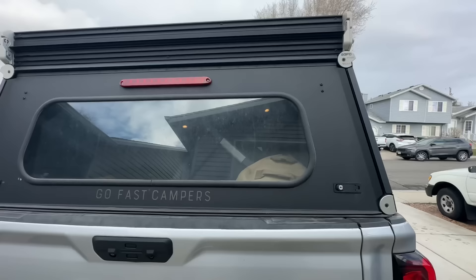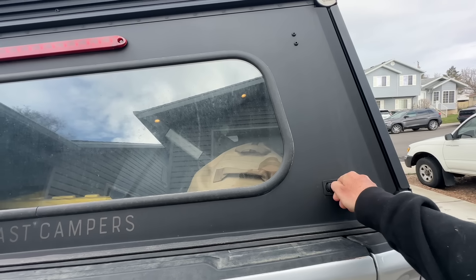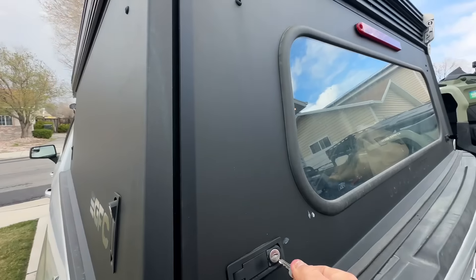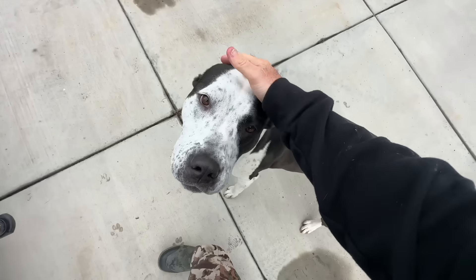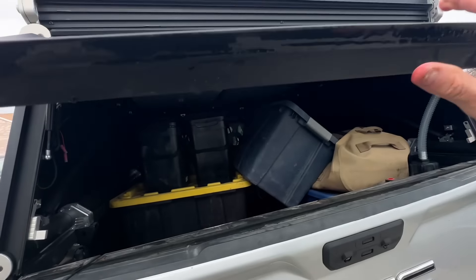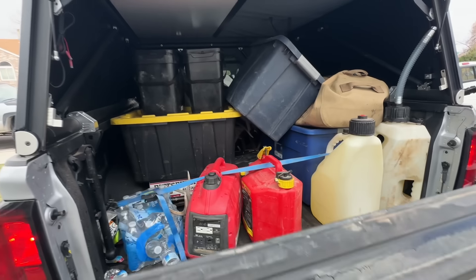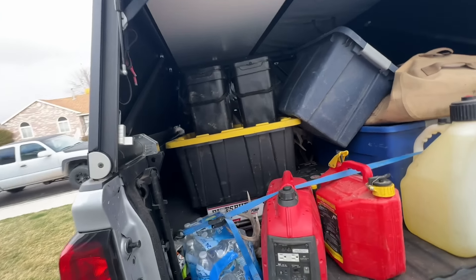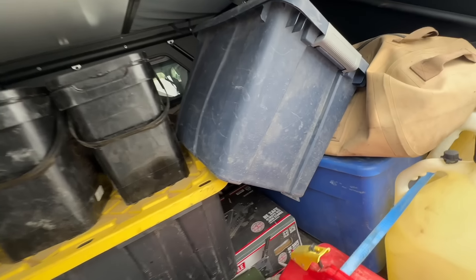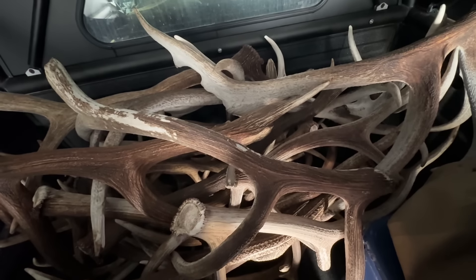This little guy, the GFC — the Go Fast Camper — is actually pretty handy on a long trip like this because you need somewhere to protect your gear, lock your gear, and lock your antlers. This shell is also a bed; I slept in it a few nights. It gives you a lot of protection from the rain and weather, and somewhere to lock all your antlers. If you look closely in here, we've got a stack — let me show you guys.